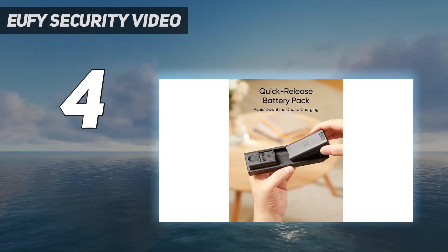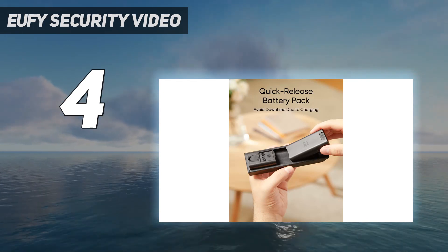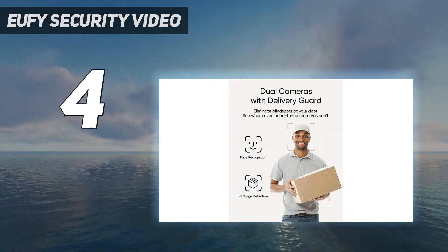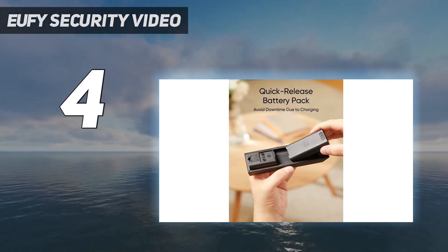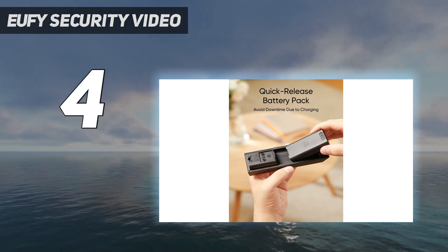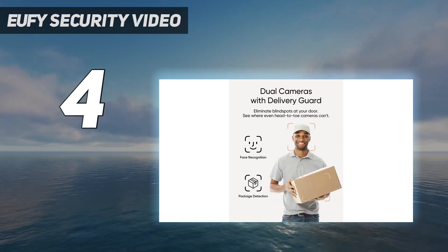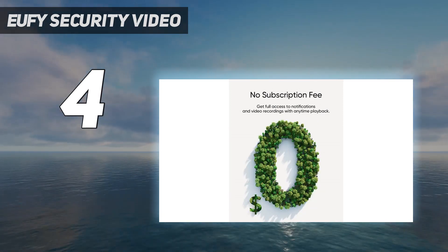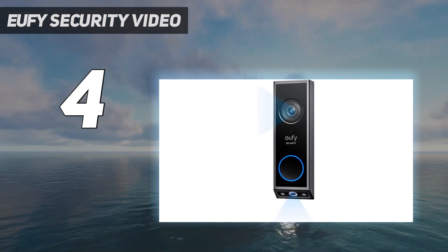Combine that with activity zones and motion sensitivity, and it is easy to cut out false positives. The main camera offers 2K footage that is crisp and clear, but if the sun is up it can blow out areas of the picture. The downward-facing camera has lower resolution, but it's perfectly adequate for tracking parcels or spotting that the cat is waiting to get in. The dual lights allow color footage at night, but they take a toll on battery life.